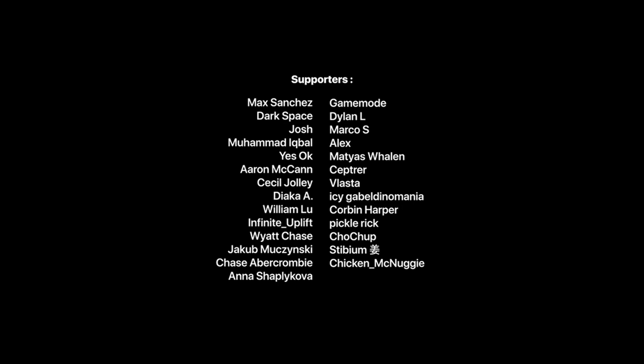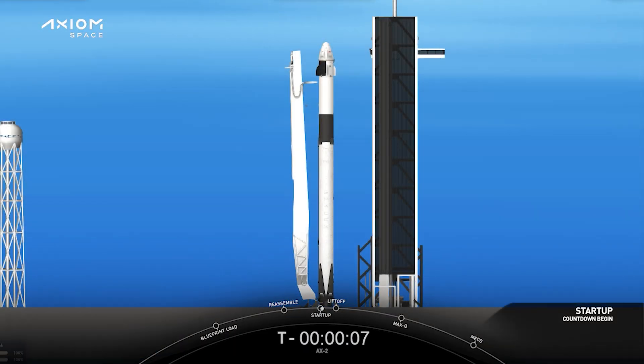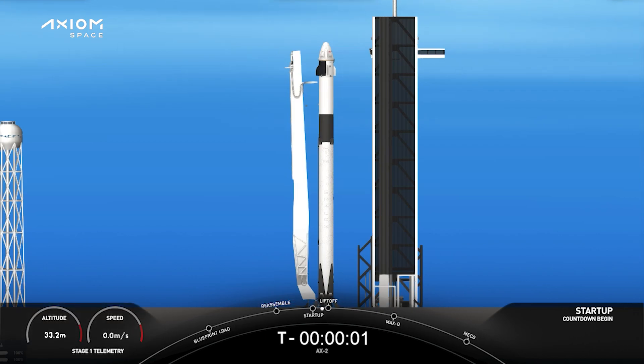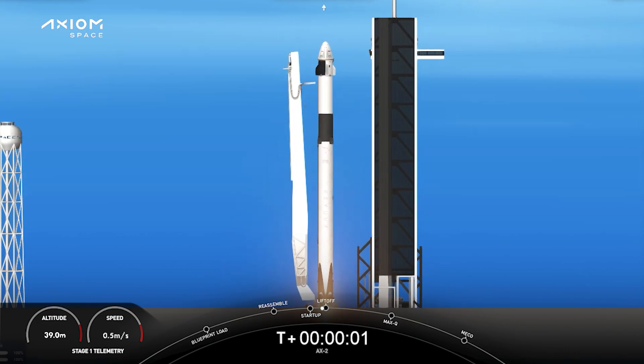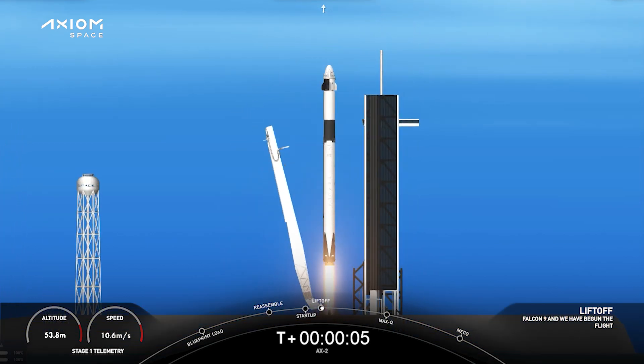T-minus 15, T-minus 10, 9, 8, 7, 6, 5, 4, 3, 2, 1. Engines full power and liftoff Falcon 9. Go Axiom.